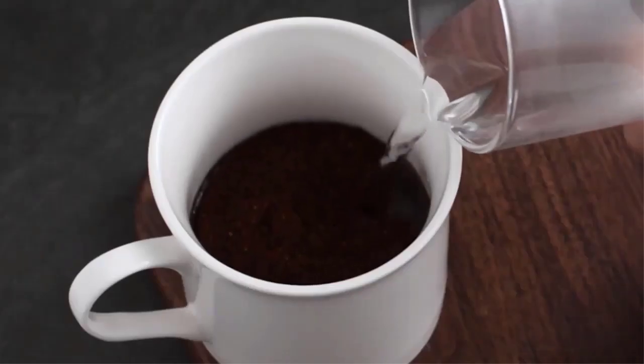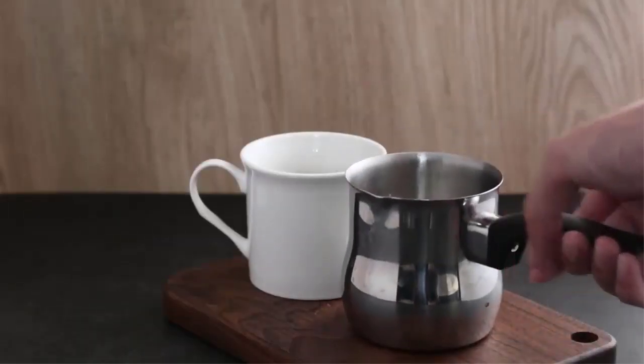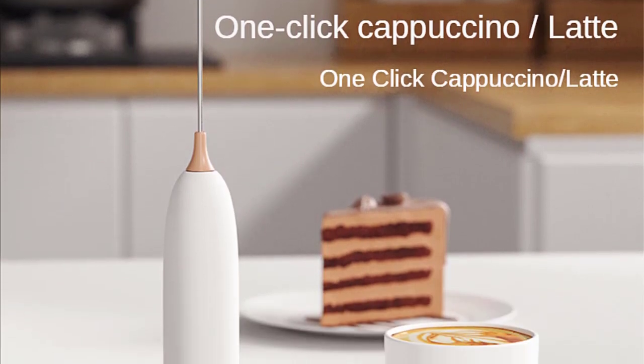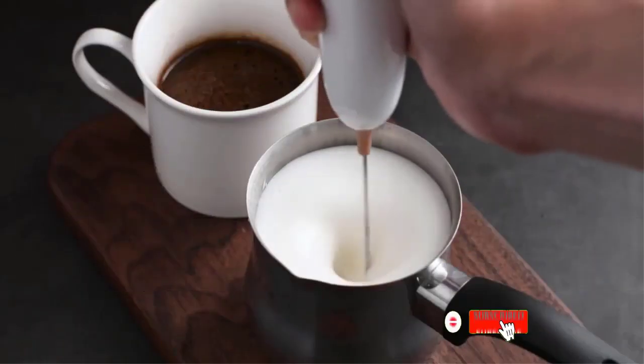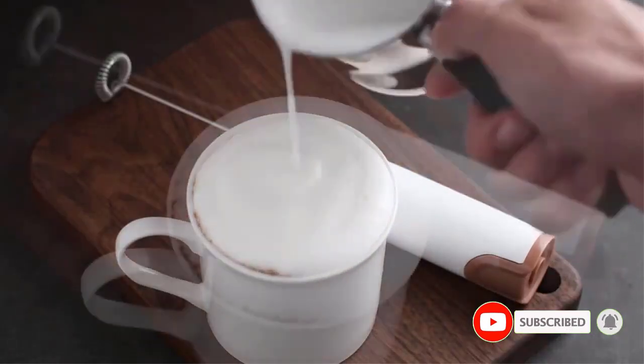Compact at 23.6 centimeters height and 3.2 centimeters width, it's portable and convenient. Simply insert two AA batteries — not included — and let its high-speed operation do the work. Say goodbye to clumpy foam; this frother guarantees smooth, velvety texture every time. Elevate your coffee experience with this essential tool. Get yours now.